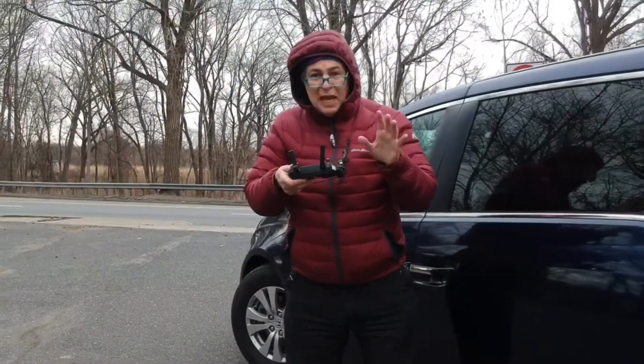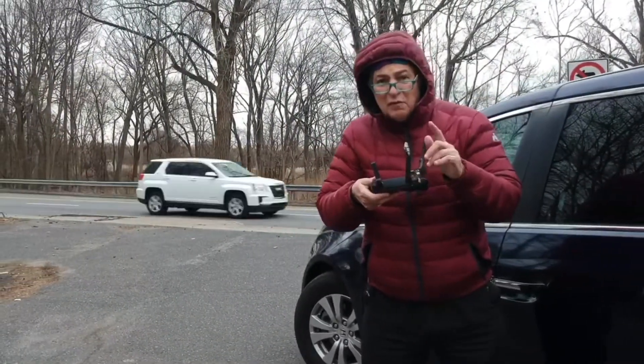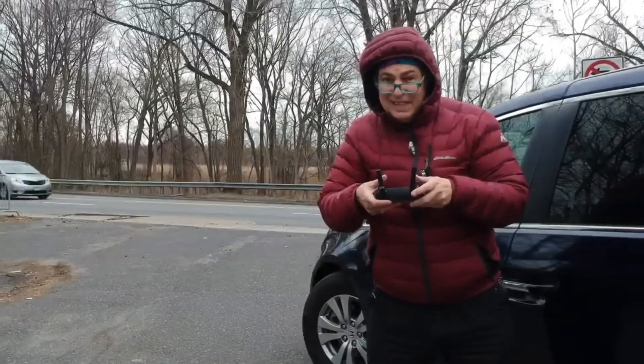Hi there friends. I'm going to explore the Hackensack River just north of River Edge, or actually west of River Edge Road. Check it out.